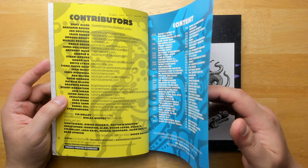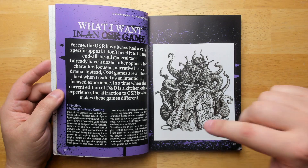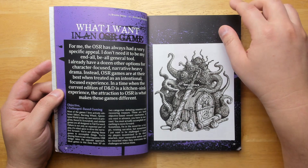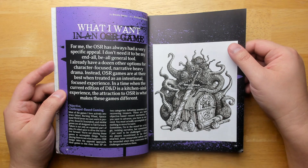And we have our actual content over here. I believe they are actually accepting submissions for their second issue — I'll put a link down in the description below in case you want to submit something. We start off right away with 'What I Want in an OSR Game,' which is really great because this blog post by Brooks Daily allows you to really get a good handle on what the old school scene is and what sets it apart from 5th edition.